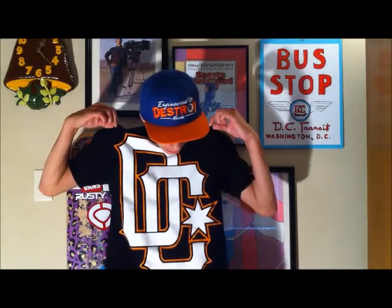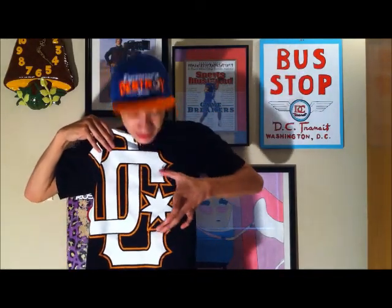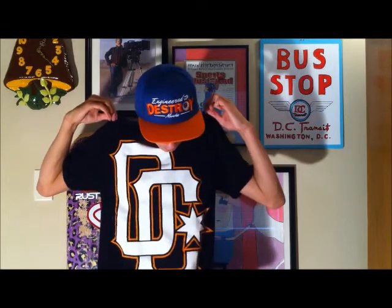First for the tees, it's an all black DC shirt. White DC with orange around it. Has the signature star right here in between the C space. Size medium, fits really well. Not too big, not too tight. Some smalls are too small, some mediums are too big.